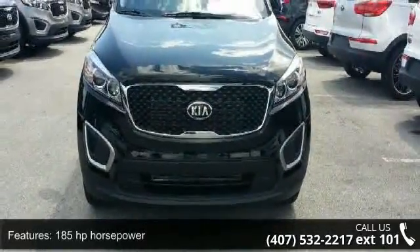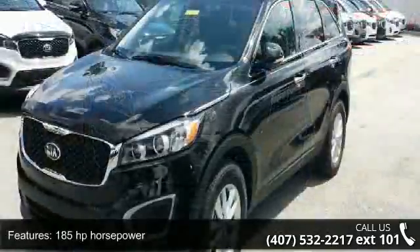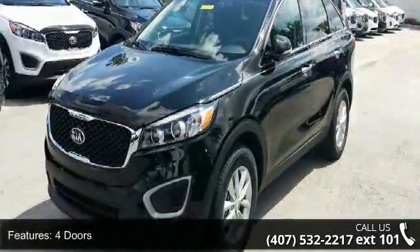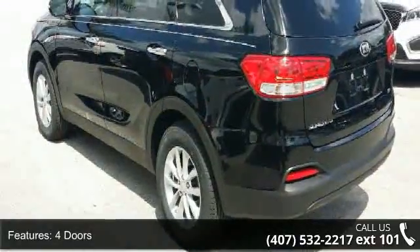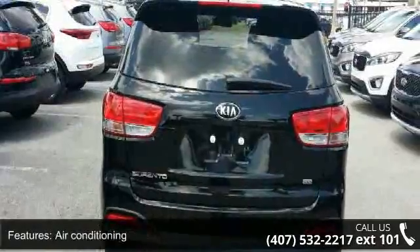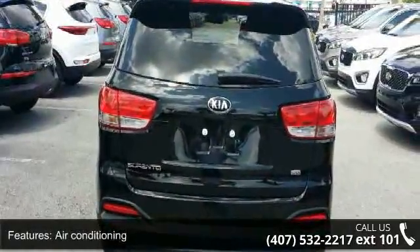This vehicle's top features include 185 horsepower, 4 doors, 4-wheel ABS brakes, air conditioning, audio controls on steering wheel, automatic transmission, cruise control, front seat type bucket, front wheel drive, and head airbags.